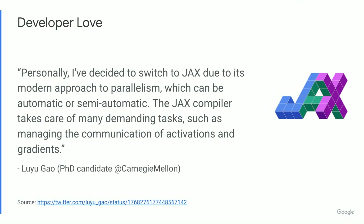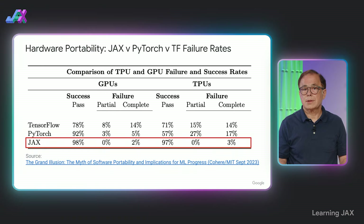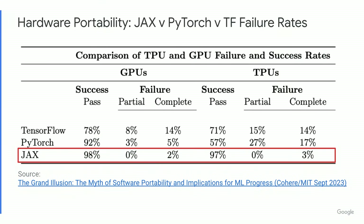Developers have told us that they appreciate JAX's modern approach to parallelism. Portability across accelerators can be important for a number of reasons, including the ability to train on one set of hardware and run inference or continued training on different hardware with minimal code changes. This is common in autonomous vehicle applications, edge and mobile, and robotics, where onboard hardware is limited. A 2023 study by Cohere and MIT demonstrated the benefits of XLA in terms of hardware portability, showing that JAX had the highest success rates and lowest failure rates across both GPUs and TPUs.